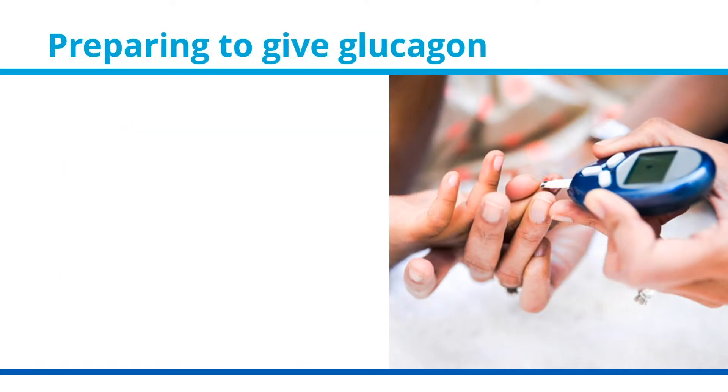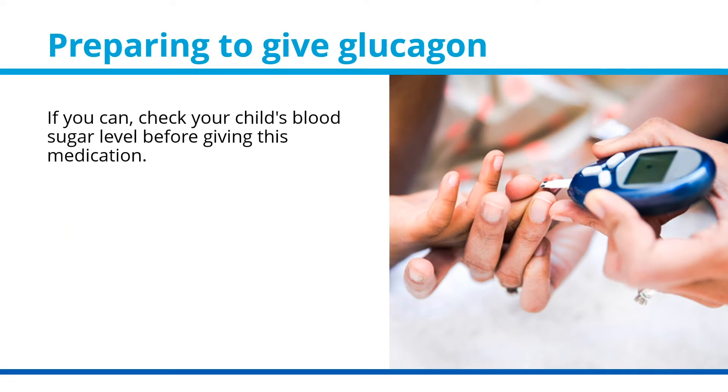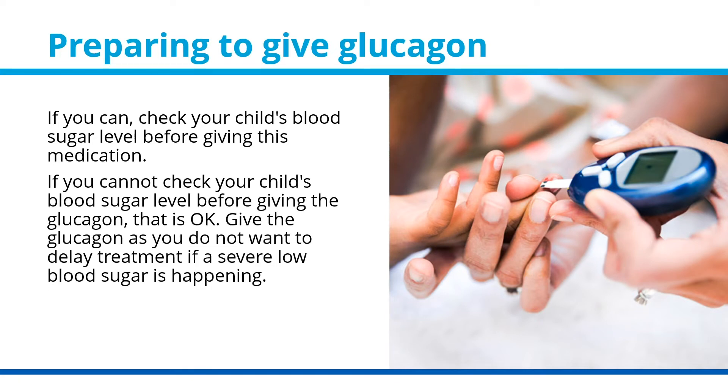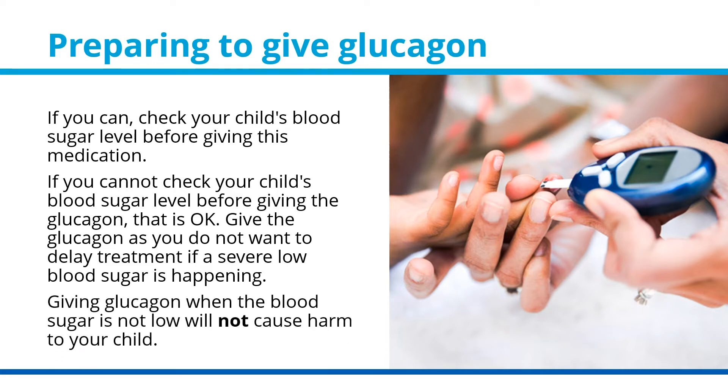Preparing to give glucagon: if you can, check your child's blood sugar level before giving this medication. If you cannot check your child's blood sugar level before giving the glucagon, that is okay — give the glucagon, as you do not want to delay treatment. Giving the glucagon when the blood sugar level is not low will not cause harm to your child.